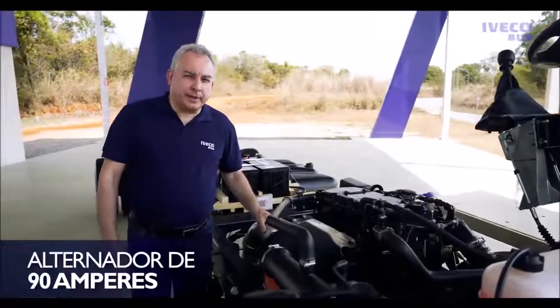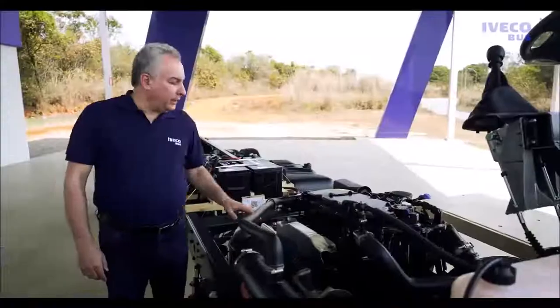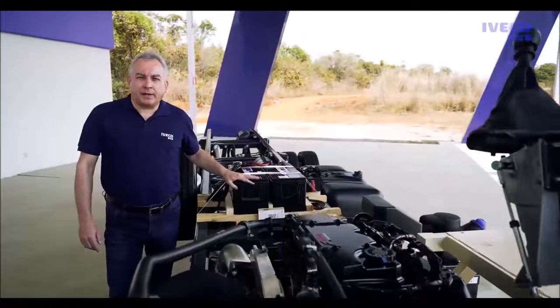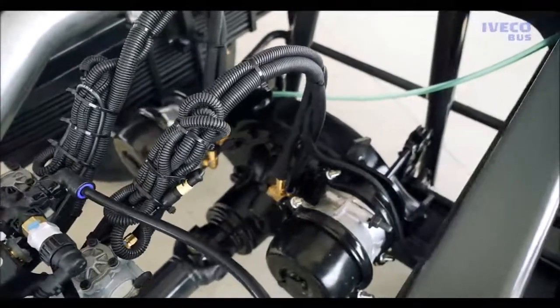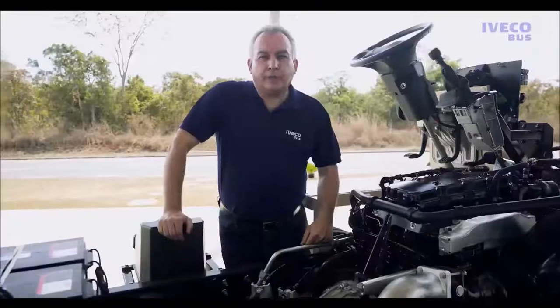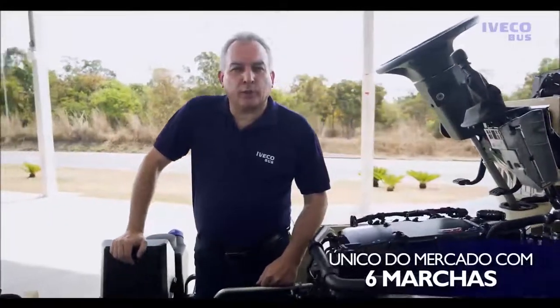Um alternador de 90 amperes e duas baterias de 135 amperes-hora. O chassi está preparado para atender a demanda elétrica dos micro-ônibus da atualidade. O Iveco Bus 10190 é o único chassi de micro-ônibus do mercado com 6 marchas.